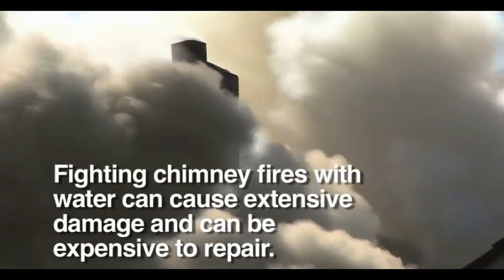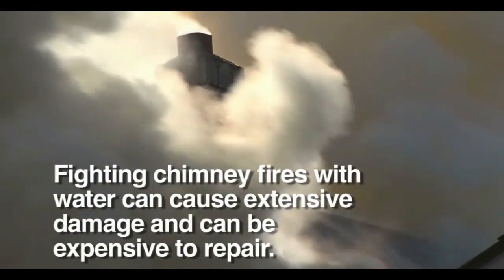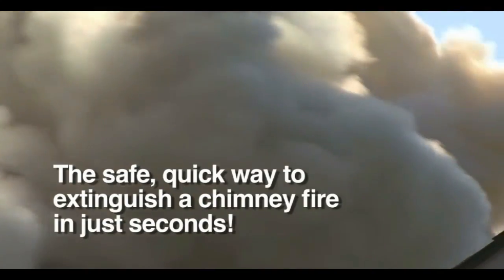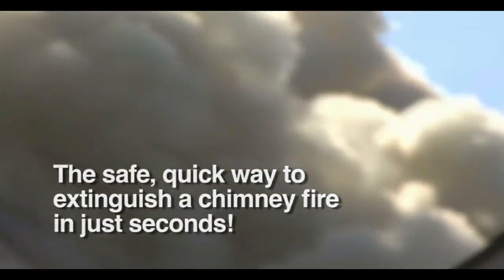Often chimney fires are extinguished using water, which can cause other extensive damage that's expensive to repair. But you can avoid that risk with Chimfex — a safe, quick, easy-to-use product that can extinguish a chimney fire in as little as 22 seconds.